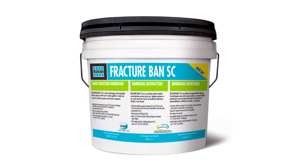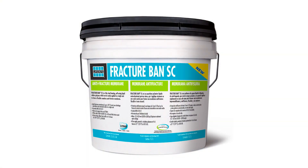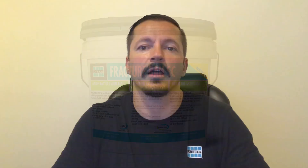The first two products I'll tell you about are membranes, and the first one is a single coat liquid applied anti-fracture membrane called FractureBand SC. This fast-drying, durable product delivers anti-fracture protection up to an eighth of an inch, and it's equipped with MicroBand anti-microbial technology.